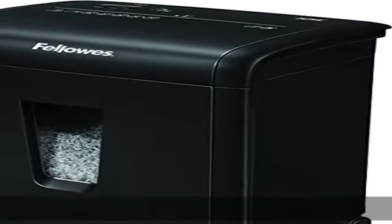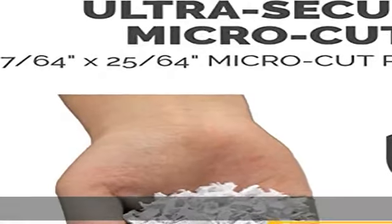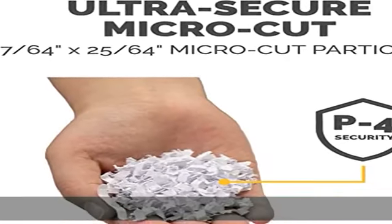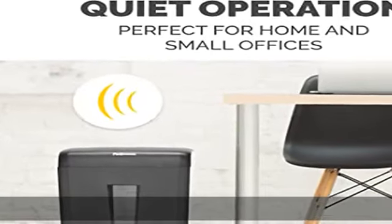Ultra secure micro cut, ideal for disposing of highly confidential documents. Shreds up to 10 sheets per pass into 7/64 by 25/64 inch micro cut particles. Level P4 security grade.